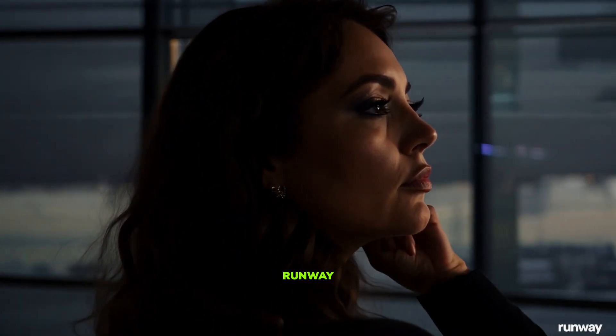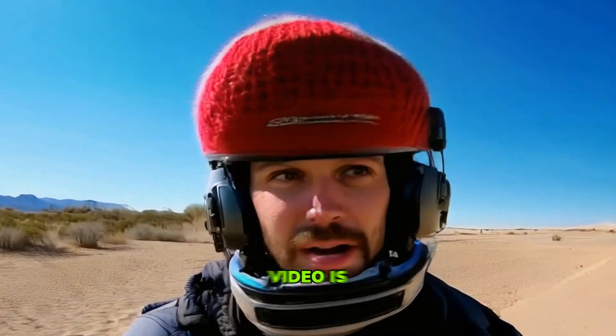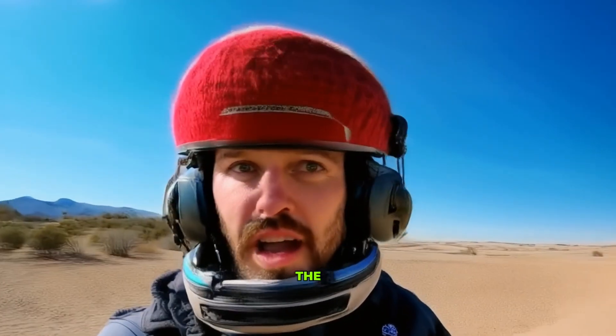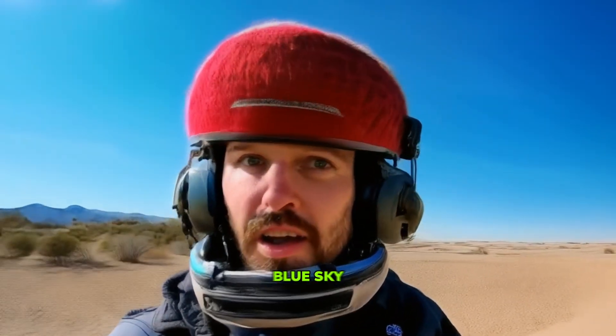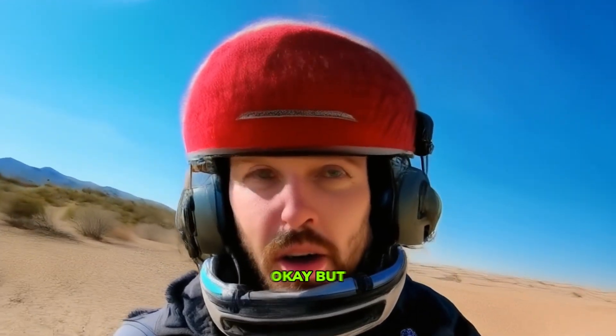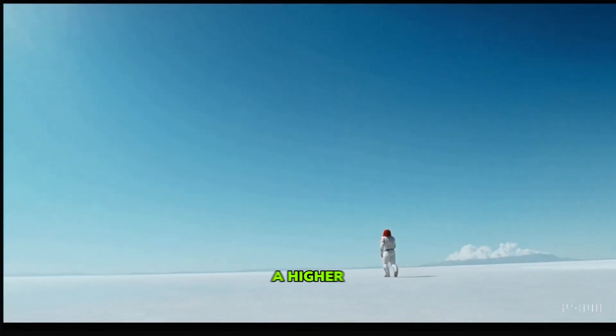Here's a similar generation from Runway Gen 3 — let me know which looks better. The fifth video is a movie trailer showcasing the adventures of a 30-year-old spaceman wearing a red wool knitted motorcycle helmet, set against a blue sky and salt desert. It looks okay, but it's less detailed compared to Sora's similar video, which has higher quality.